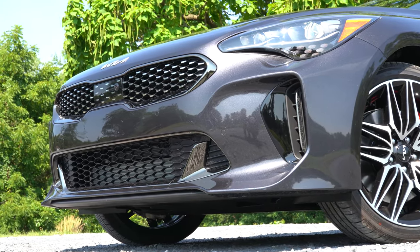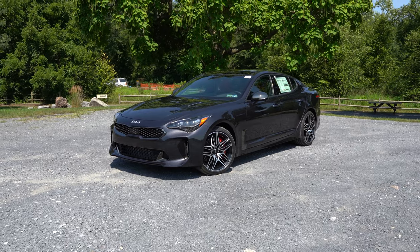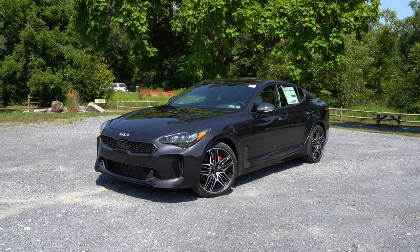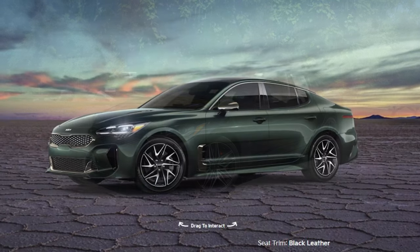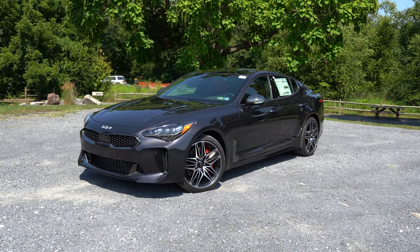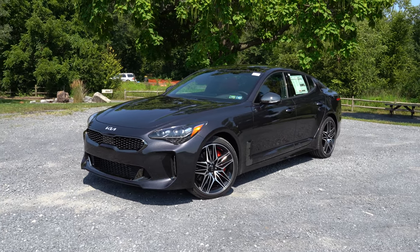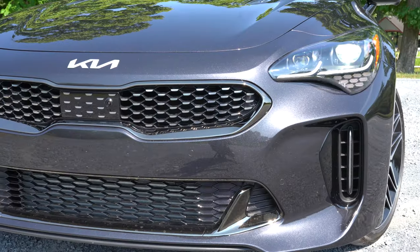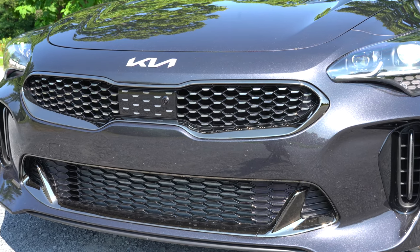Here she is — the new 2022 Kia Stinger GT, finished in Panthera Metal. By the way, there is a new color for the 2022 Stinger GT called Ascot Green, which is probably my new favorite — kind of like a British Racing Green, looks absolutely amazing. Anyway, starting up front: there's a GT-specific front grille compared to non-GT trim levels, with dark chrome trim in the bottom corners.